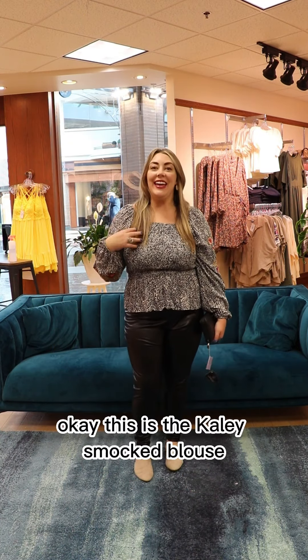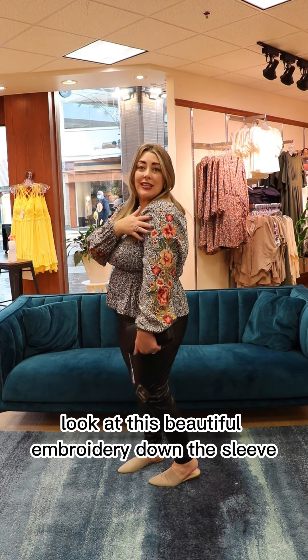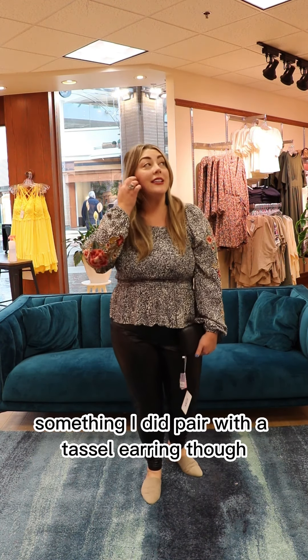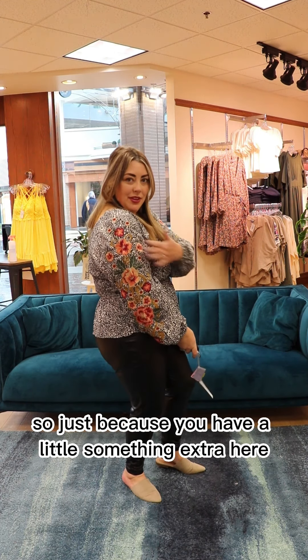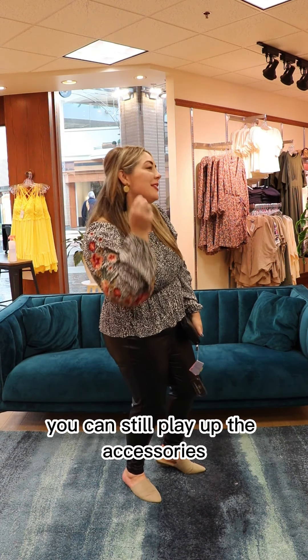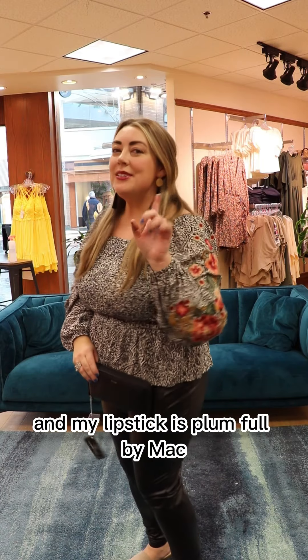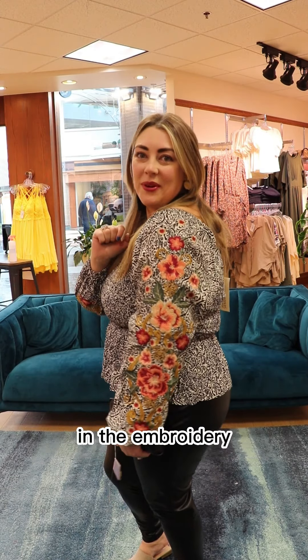Okay, this is the Kaylee smocked blouse — it is so pretty. Look at this beautiful embroidery down the sleeve, it's the perfect little touch of something extra. I did pair it with a tassel earring — just because you have a little something extra on the sleeve, you can still play up the accessories. They're black tassels which are really cute, and my lipstick is Plum Full by MAC — it pulls out these beautiful burgundy colors in the embroidery.